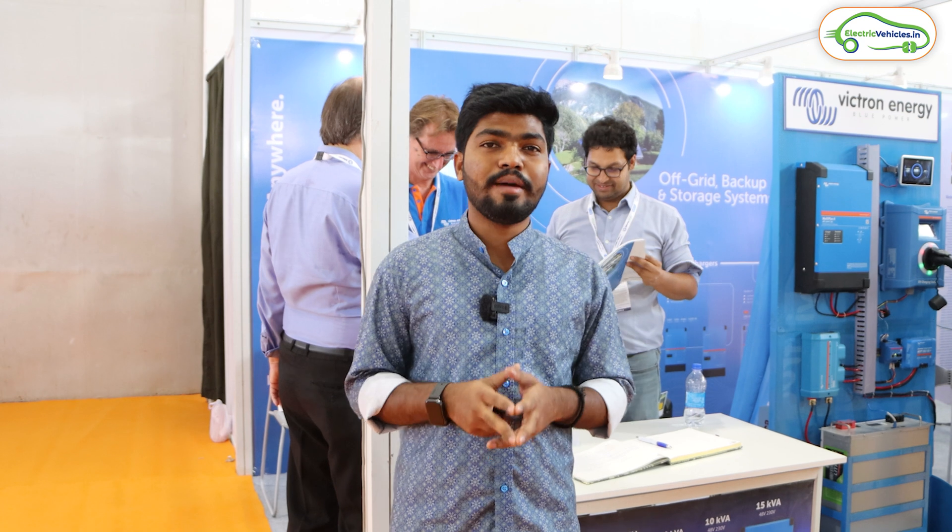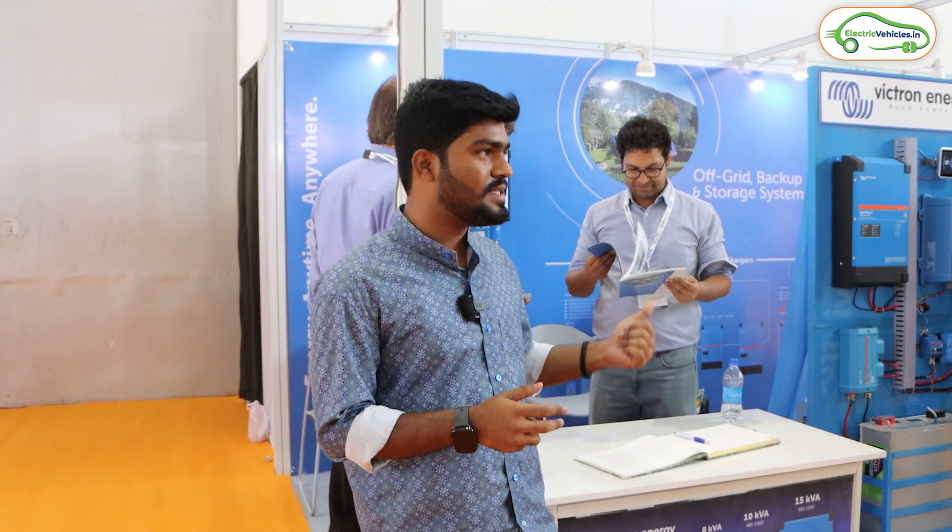Hello everyone, currently I'm at Solar Expo happening at the High Tech Exhibition Center in Hyderabad. I'm at the Victor Energy stall, so let's learn about the innovation of Victor Energy in this video. Let's go inside and talk with the executive of Victor Energy.